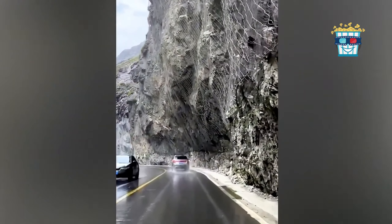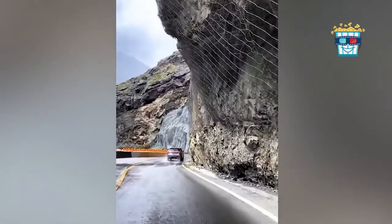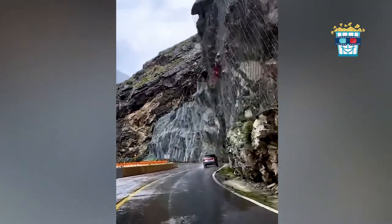Experience driving through a picturesque rock tunnel, where safety nets hang above like nature's way of saying: enjoy the view, but don't let the rocks drop in.